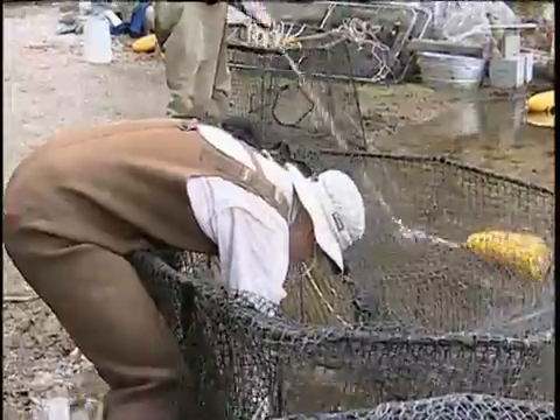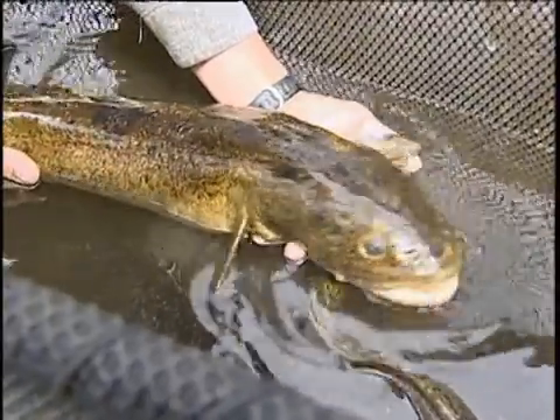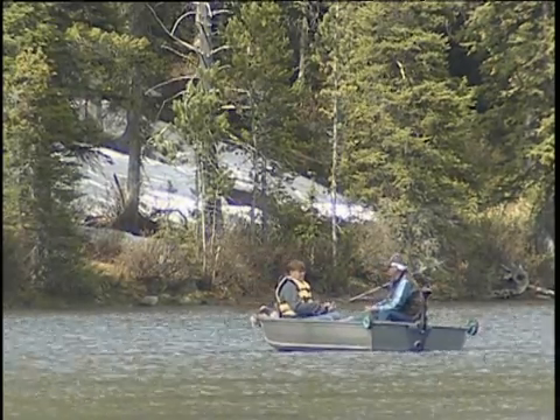We think it's an opportunity to try it, to see how it works, and if it's something that could be used somewhere else, it might be a good management tool for us. While it will take some time to determine if this experiment works, managers realize another benefit of this project is creating a unique angling opportunity. The hope is that the burbot will become self-sustaining in that lake, just like they are in some of these other lakes, and just become a natural part of that system and control those suckers.